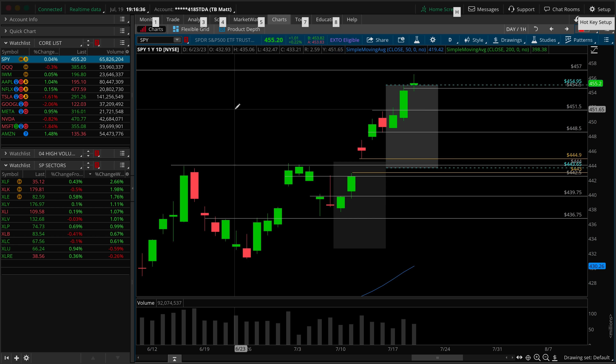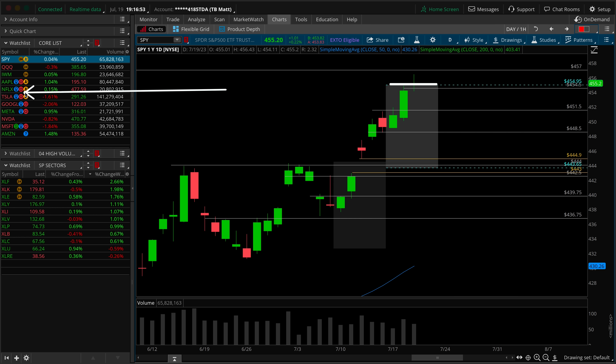...then the next thing you know, you have trapped overhead supply, an indecisive doji — which is clearly a change in tone from the aggressive break we saw on the Tuesday session with the AI news from Microsoft. So the momentum is slowing down. We're rejecting around prior structure, we know that we're at the upper bound of the expected move, and we have a catalyst from Netflix and Tesla earnings.